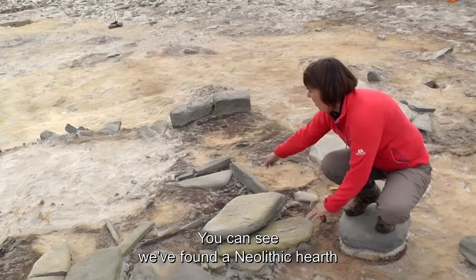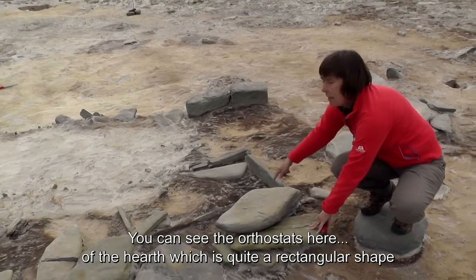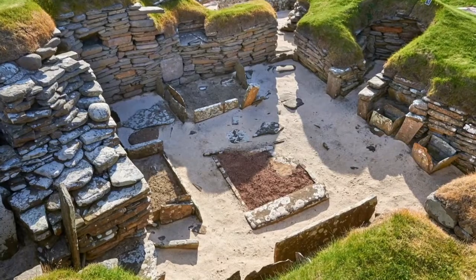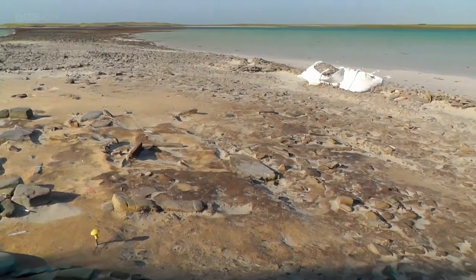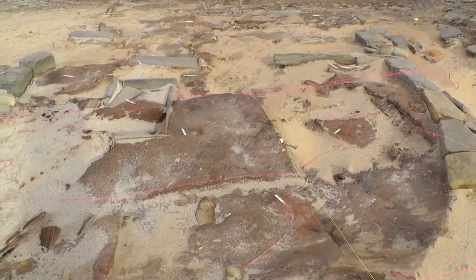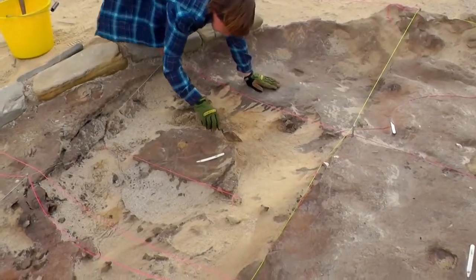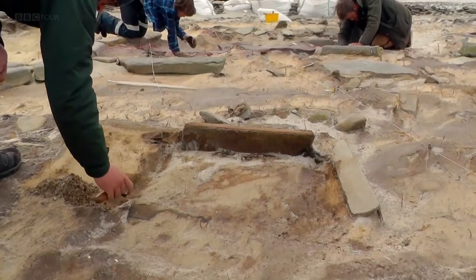But as they dig further, they quickly make an unexpected discovery. We've found a Neolithic hearth — you can see the orthostats here. It's just quite a rectangular shape. The shape of the hearth is surprising: unlike the square hearths of Skara Brae, it's rectangular, which suggests it could date to much earlier. Could this be evidence of the predecessors of the people who founded Skara Brae? If so, it will offer a rare opportunity, promising to reveal more about Britain's first farmers and how they transformed the landscape.